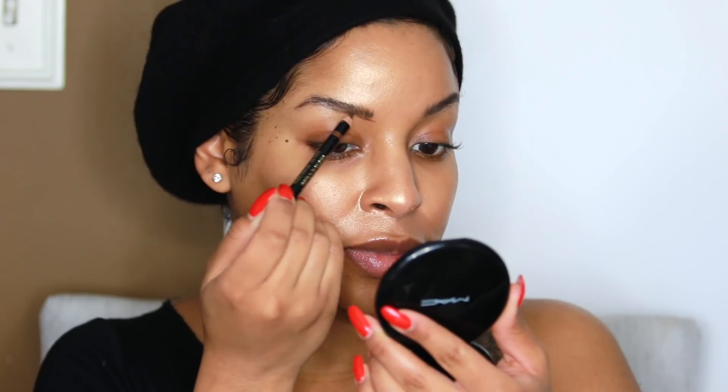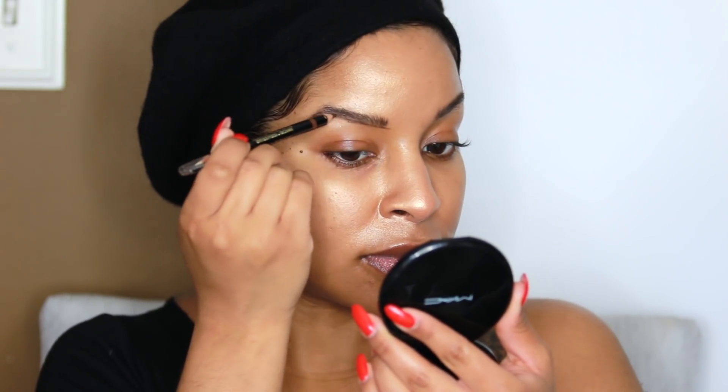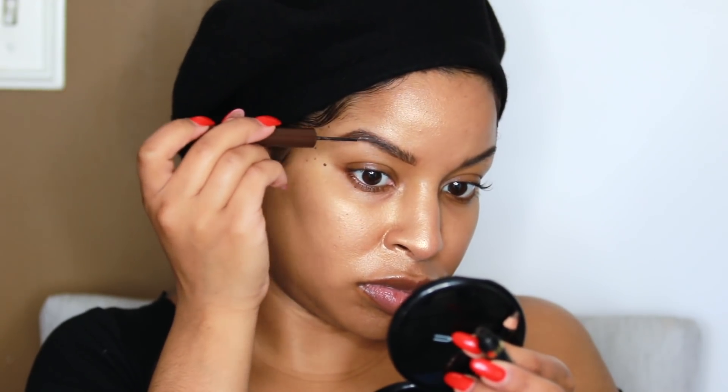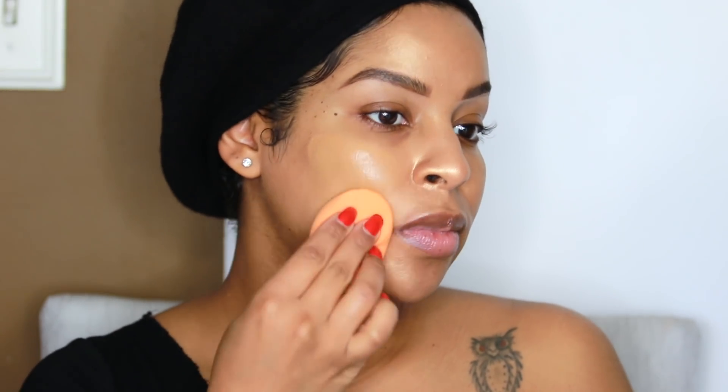Then I'm going to go in with my brow stylus sculptor pencil in the shade brunette. This pencil is an oldie but a favorite of mine. I've recently been loving the Define-A mechanical pencil, but I ran out, so I had to go with another trusted product. And that was it — now I'm going to go in with my face products.